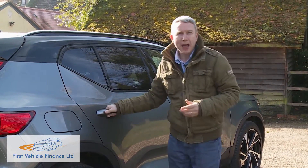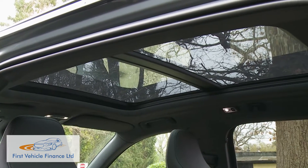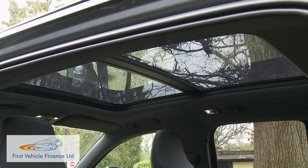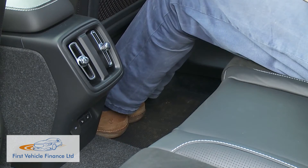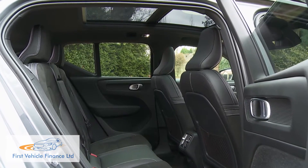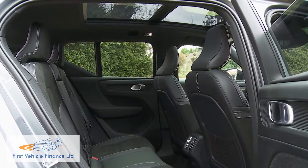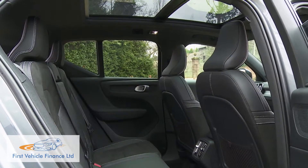Time to try the back. Headroom is generous even if you've got the panoramic glass roof fitted, and the relatively lengthy wheelbase helps with legroom too. We're not so keen on the way that the angled style of the rear C-pillar might create something of a claustrophobic feel back here for younger passengers. If you have children, take them along on the test drive to make sure they'll be happy here.